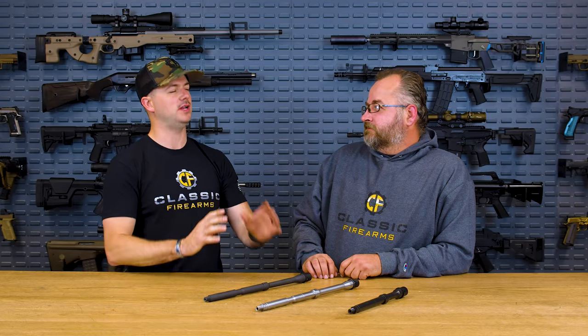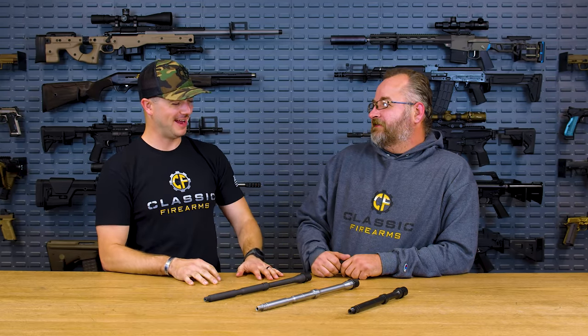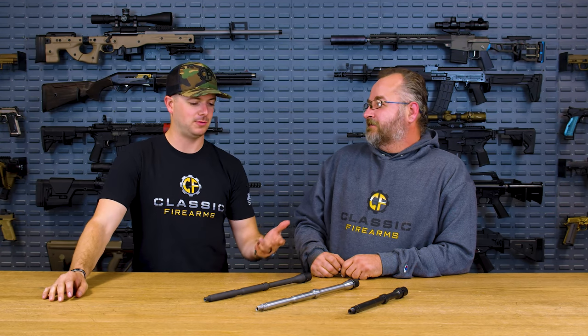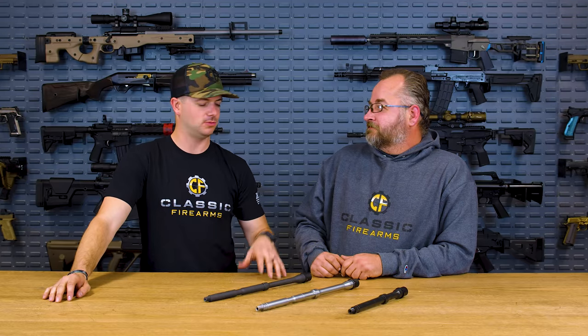Welcome back everybody, Clint today with Classic Firearms. We've got Matt back with us today. Matt has recently been doing some videos getting into the nitty-gritty details — important stuff. One of those was the MOA video, which was pretty cool. If you guys haven't seen that, check it out — that was just recent.